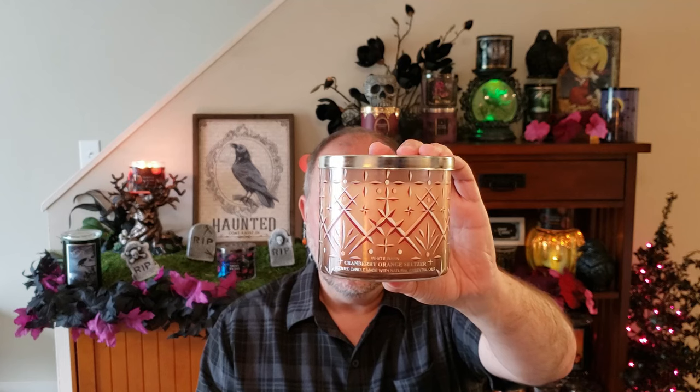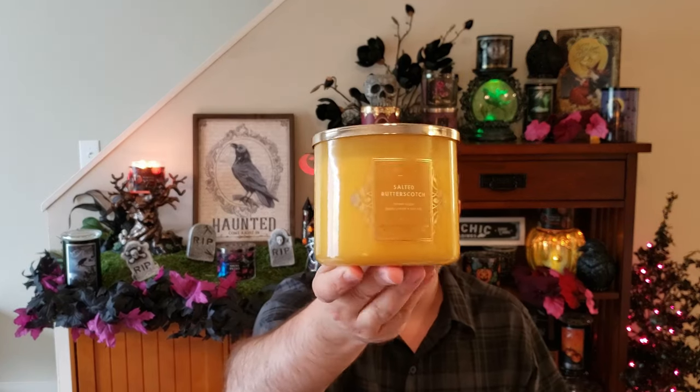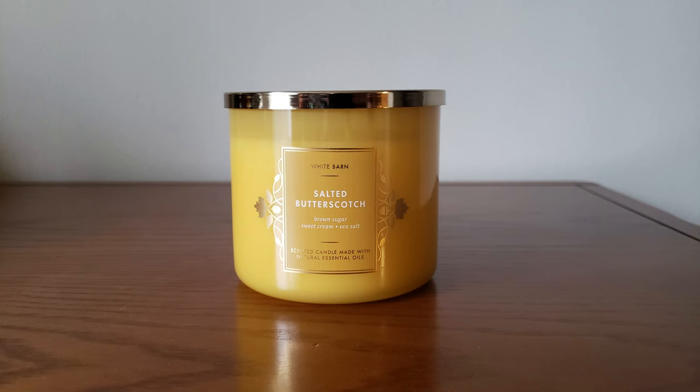I also found a Cranberry Orange Seltzer — they brought this back from last year. I love the fragrance on this; it has a nice throw. This is your fresh orange, sugared cranberries, in fizzy seltzer water. You get a lot of orange and cranberry, it's a little effervescent and real sugary. Just a nice orange cranberry candle. And I found a Salted Butterscotch — this is your warm brown sugar, sweet cream, pinch of sea salt, and melted butter. It smells just like those butterscotch candies. I have a few already in my stockpile but figured for the price I'd pick up another one.